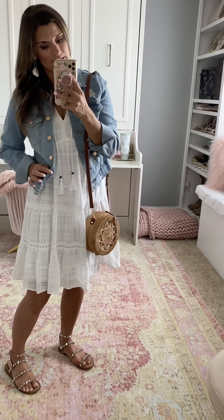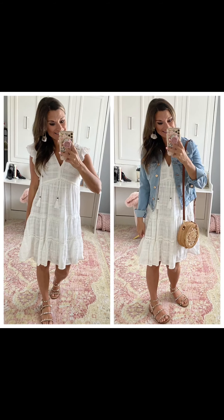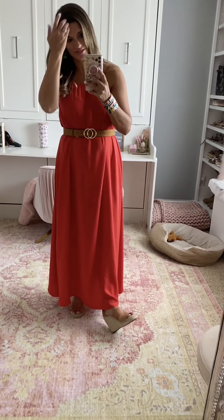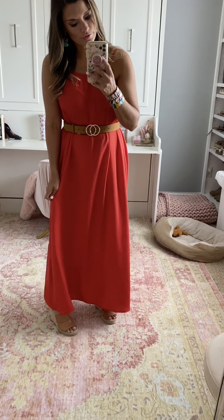The dress is true to size — I'm wearing a small — and I sized up half a size in the sandals. Because it is a looser fit, you can also add a belt to it. I like to do a belt that's the same color as my sandals — this is the khaki or camel color — and it just gives you a little bit more of a waist. It is very lightweight and comfortable. Size down if you are in between or if you want it to be a tighter fit. The straps are adjustable, but you do have to wear a strapless bra with it.